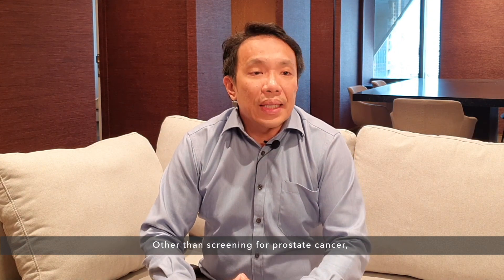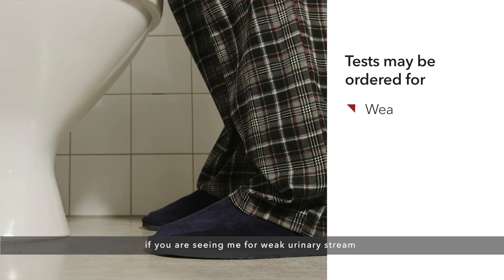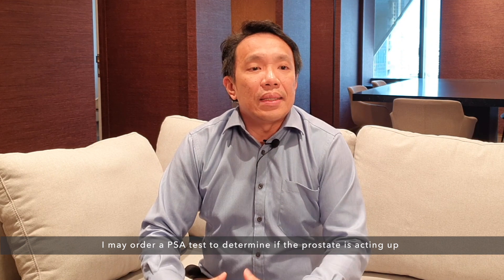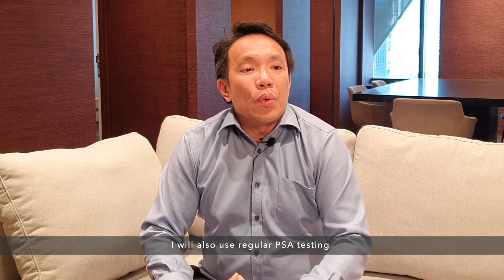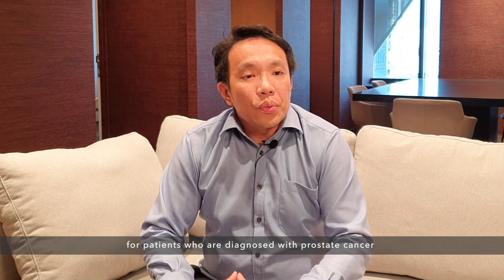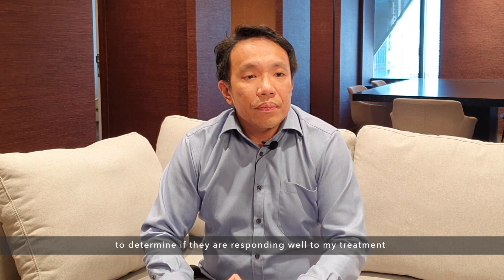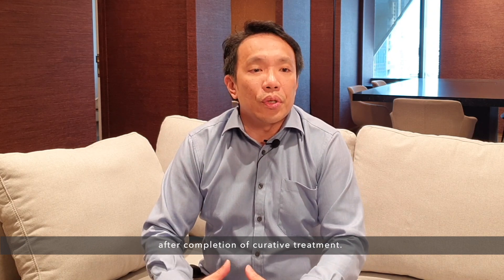Other than screening for prostate cancer, there are other situations where I may order PSA tests. If you are seeing me for weak urinary stream, painful urination, or blood in the urine, I may order a PSA test to determine if the prostate is acting up as part of targeted testing. I will also use regular PSA testing for patients diagnosed with prostate cancer to determine if they are responding well to treatment and to determine if they have suffered a recurrence after completion of curative treatment.